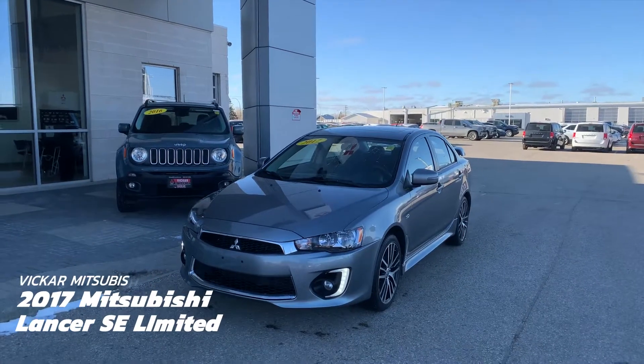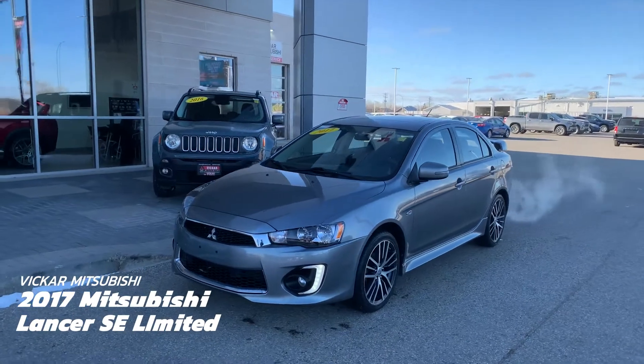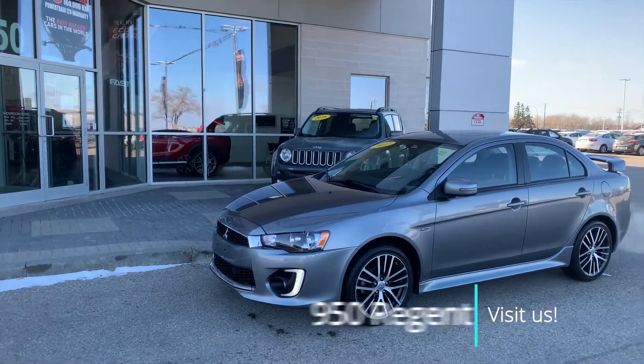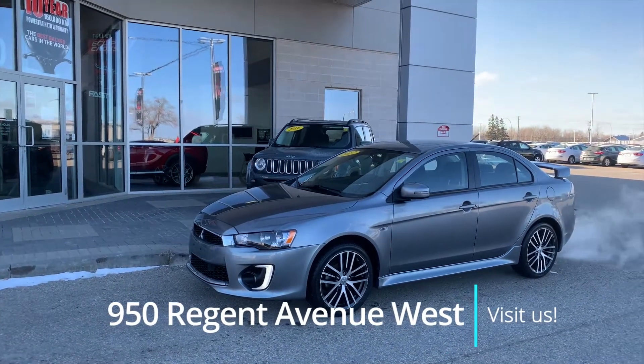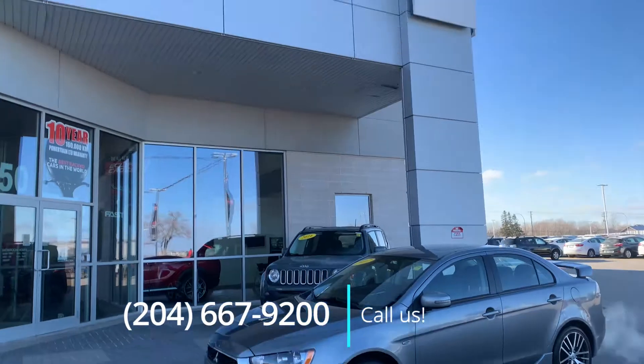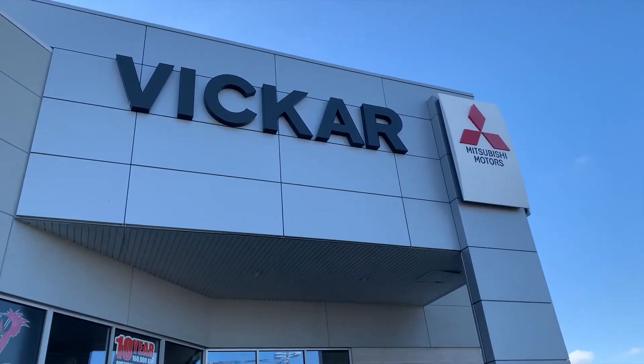If you'd like to come see this 2017 Lancer SE Limited, you can come see us at 950 Regent Avenue West or call us at 204-667-9200. Vikram Mitsubishi, where customers send their friends.